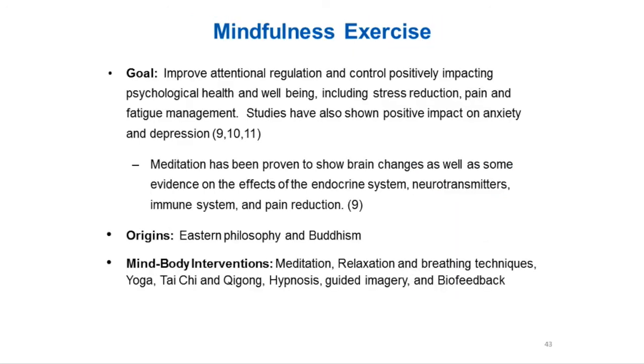Something else you can do in the exacerbation phase is mindfulness exercise — an intentional regulation that positively impacts psychological health and well-being, including stress reduction, pain, and fatigue. Studies have shown it has a positive impact on anxiety and depression. Meditation has also been proven to show brain changes, as well as some evidence on the effect of the endocrine system, neurotransmitters, immune system, and pain reduction.